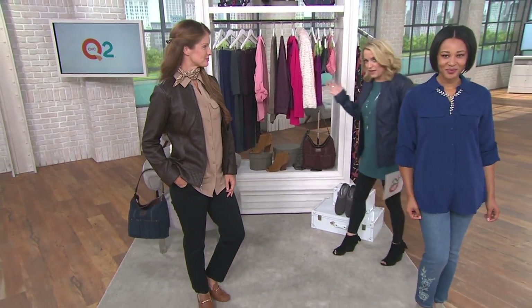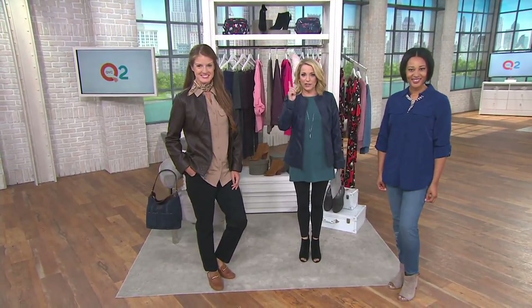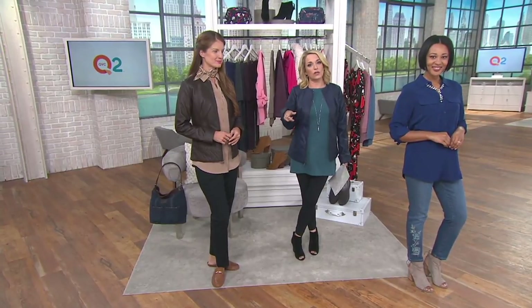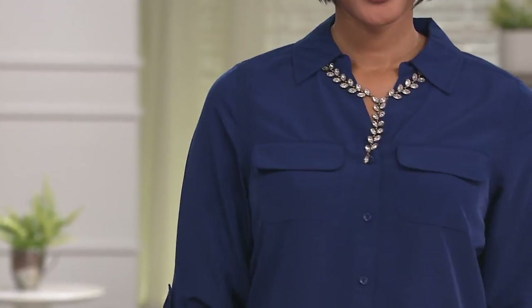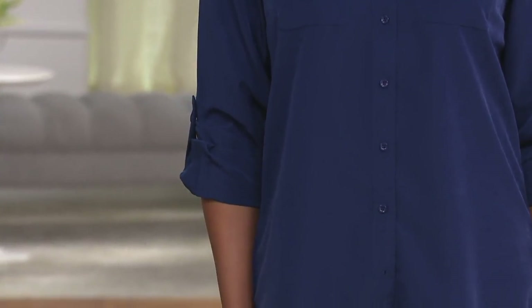Let me share the story. Carolyn Gracie found a top similar to this at a high-end boutique with a very high price tag. Carolyn went to Gary and said, can you do this for us but make it affordable? Gary said, let me get to work. Asking, you shall receive. This really is a workhorse — I love that we're calling it the utility tunic because it absolutely is a workhorse but also a go-to.